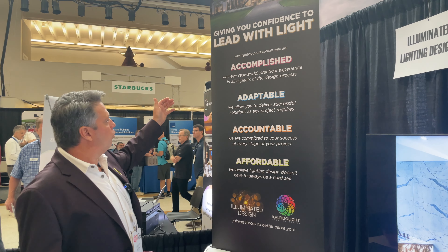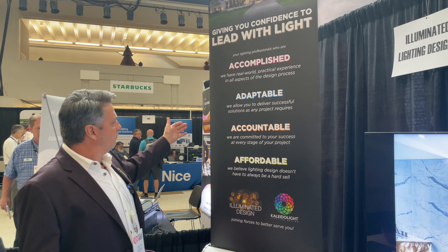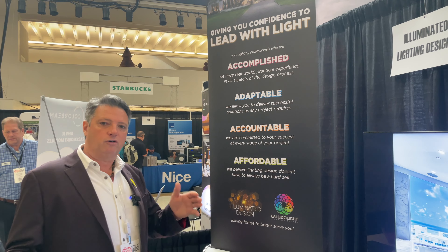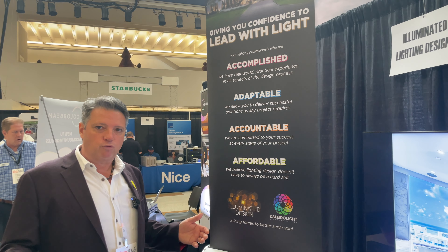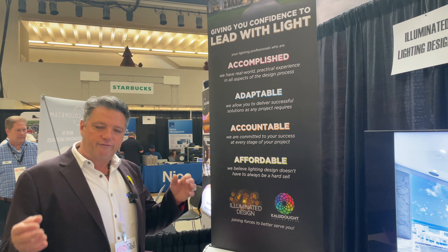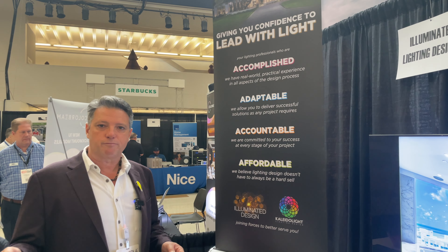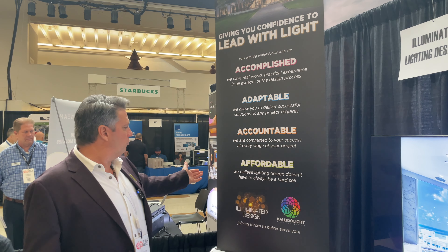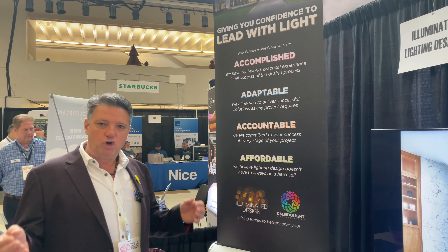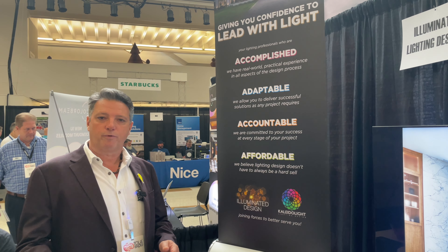And we want to be a part of that — to collaborate and help you be successful in that endeavor. We're accomplished; we have real-world practical experience in all aspects of our design service. We're adaptable — we're going to allow you to deliver successful solutions as any project requires. We have a lot of flexibility and we're able to pivot as you need to on any given job. We're accountable — fully committed to your success all the way through the design, procurement, and installation process. And we're affordable. We don't believe that lighting design always has to be a hard sell.